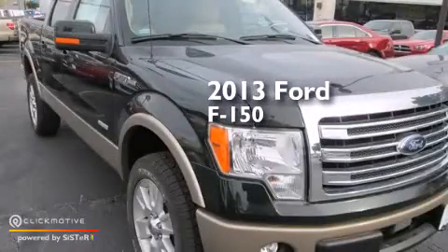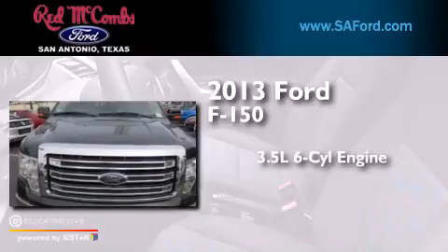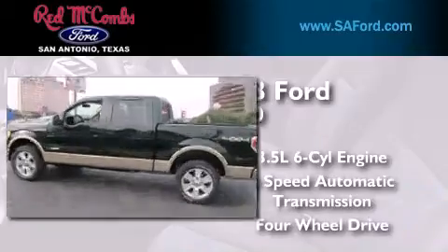This is a brand new 2013 Ford F-150. It has a 3.5-liter six-cylinder engine, a six-speed automatic transmission, and the added safety and control of four-wheel drive.